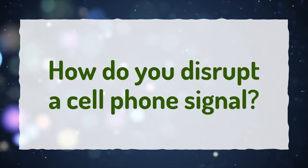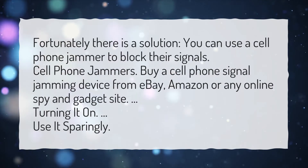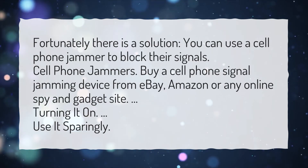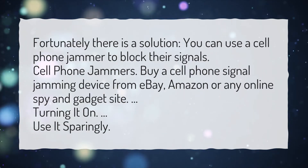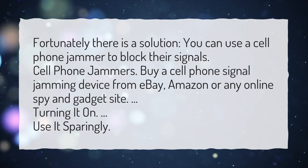How do you disrupt a cell phone signal? Fortunately there is a solution — you can use a cell phone jammer to block their signals. Buy a cell phone signal jamming device from eBay, Amazon, or any online spy and gadget site. Turn it on and use it sparingly.